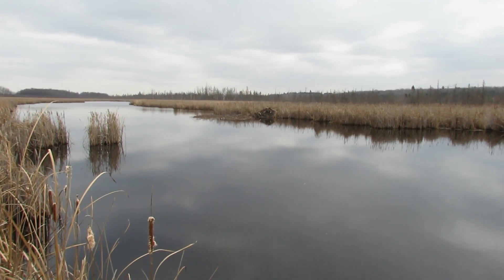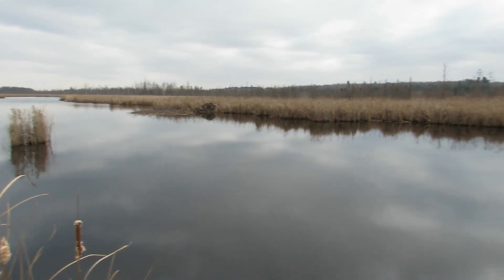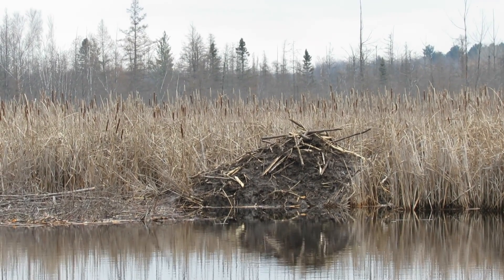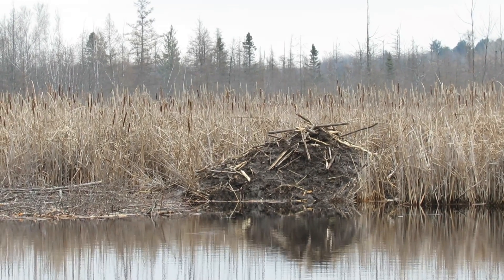Here you can see a beaver house — a beaver lodge. It's a really good area for beaver and muskrat in here. That's a really nice looking beaver lodge, good size. It's relatively new — it was not there when I visited a while ago.